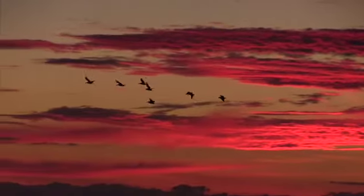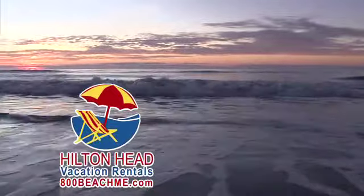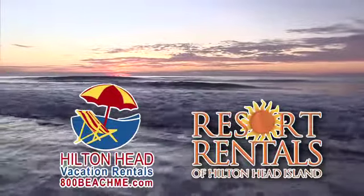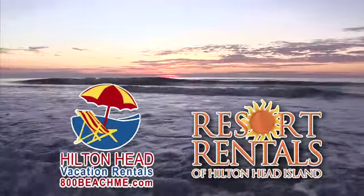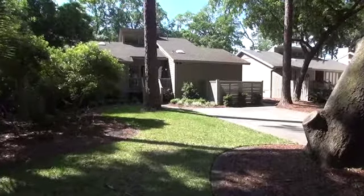Coming to Hilton Head, there's no better place to be and no better companies to serve you than Hilton Head Vacation Rentals and Resort Rentals of Hilton Head Island. Here's a property just right for you. Welcome to Carolina Getaway.